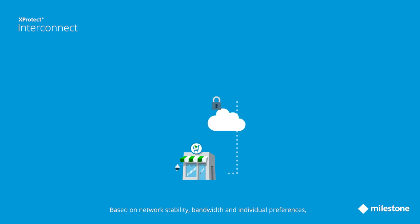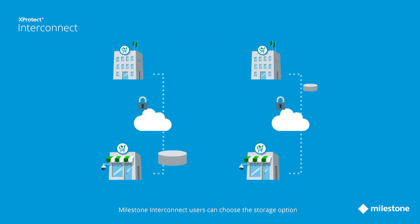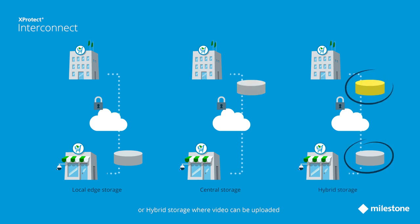Based on network stability, bandwidth, and individual preferences, Milestone Interconnect users can choose the storage option that fits their needs. Options include: local edge storage for minimum network traffic loading; central storage for frequent video investigations and export; or hybrid storage, where video can be uploaded from the local system to the central system for video grooming and long-term backup when network bandwidth is available.